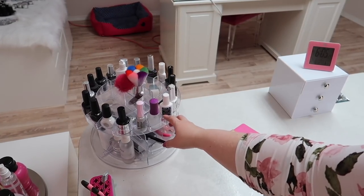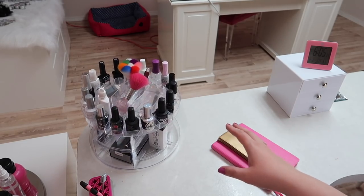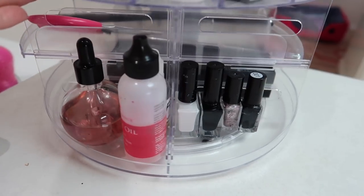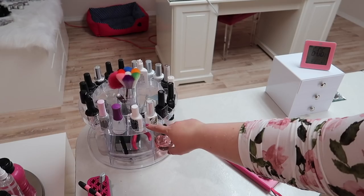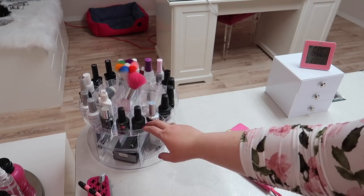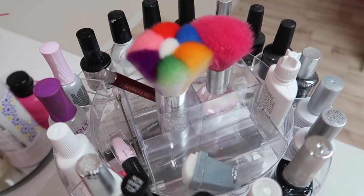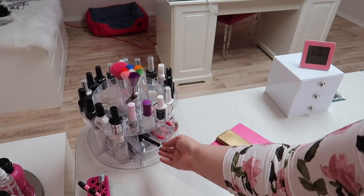Right beside that I keep this spinning organizer from a local liquidation place — it's not the best quality. I've heard you can get these from Bed Bath and Beyond which might be better quality. On here I keep my cuticle oils, my black and white stamping polish, no-wipe top coats, crystal glues, Orly gel effects, and some brushes for brushing off nail dust or pigments. I also keep some old stampers on here that I don't really reach for anymore, and my crystal pusher.